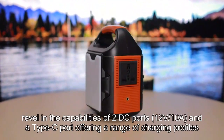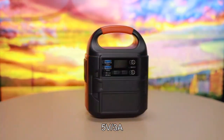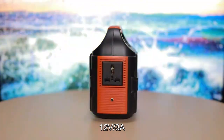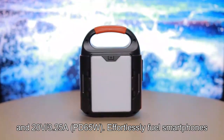Additionally, revel in the capabilities of two DC ports at 12V-10A, and a Type-C port offering a range of charging profiles: 5V-3A, 9V-3A, 12V-3A, 15V-3A, and 20V-3.25A, PD 65W.